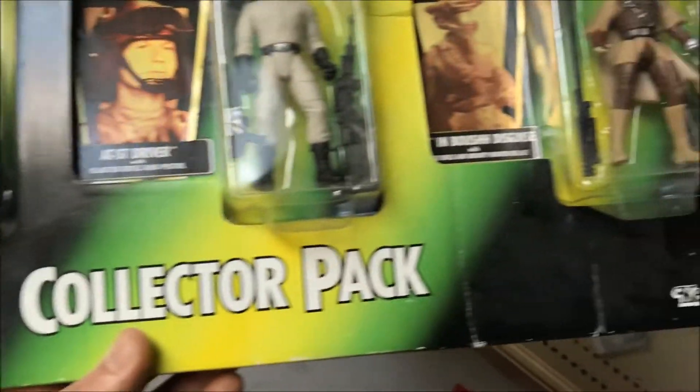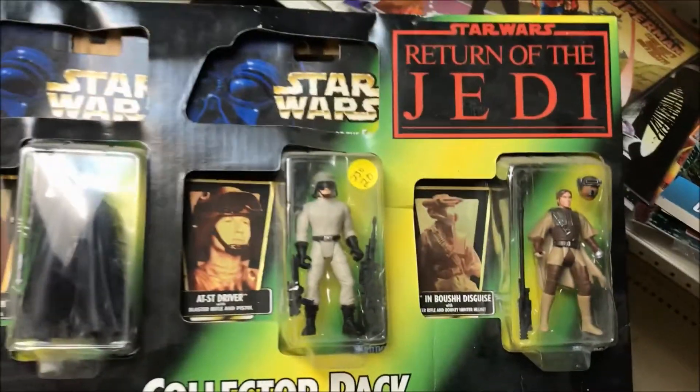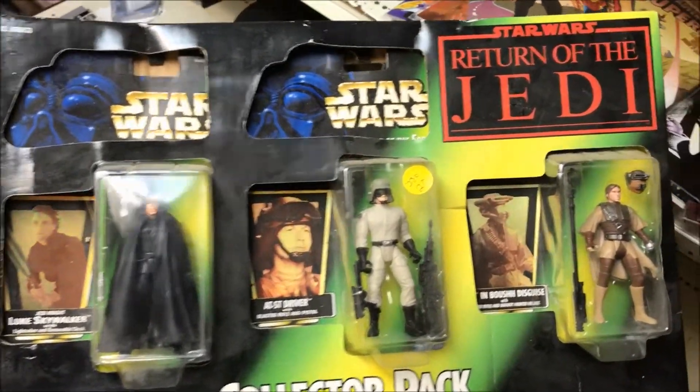Quick question to start this episode off, guys. This collector's pack from Kenner 97 Star Wars Return of the Jedi — should I have picked it up?